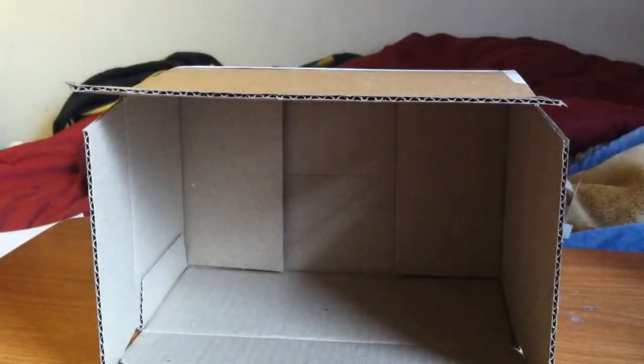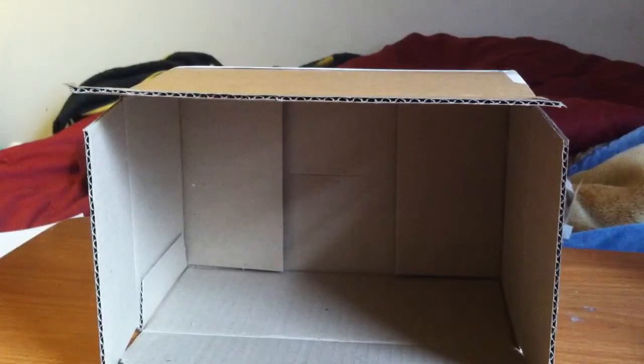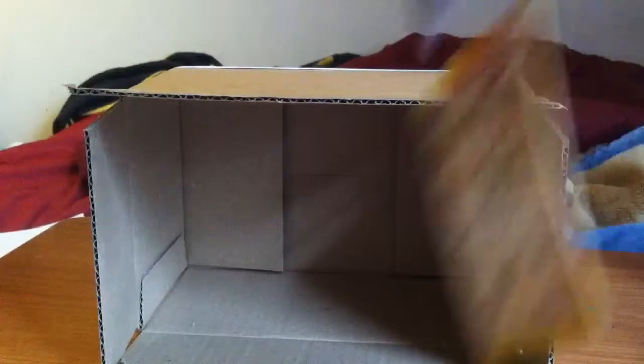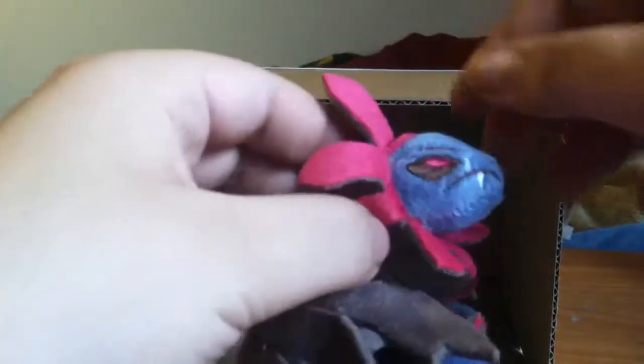Oh yeah, sorry guys, I didn't realize both items were in here. I also got a 10% off code, so that's awesome. Those are its teeth — looks really nice, feels good, doesn't feel cheap at all. I like this; it's actually pretty long so you can put it somewhere.